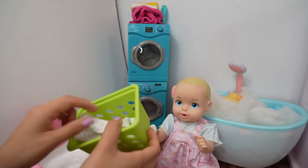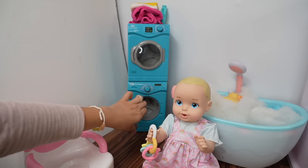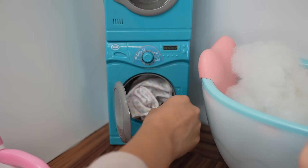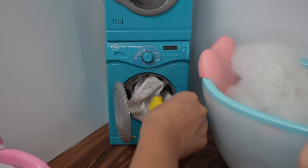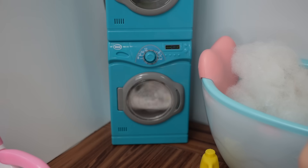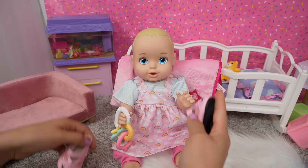Okay friends, we're going to wash her shirt. Here is the washer and the dryer — let's put the shirt in the washer and add the laundry detergent. This baby girl wants to go for a walk, so let's put shoes on her.